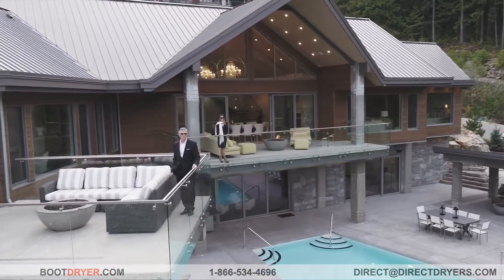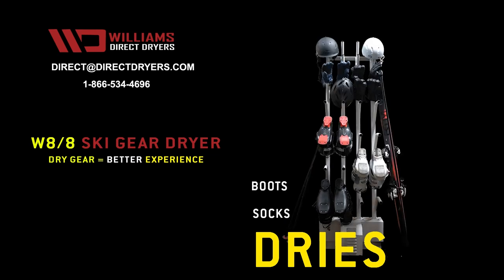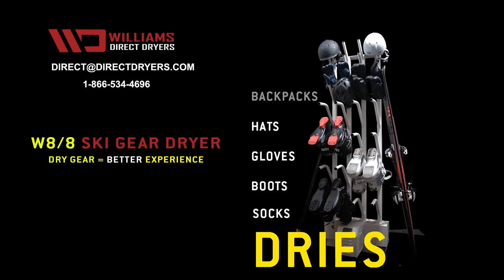When we build luxury high-end homes we have to put high-end products on the inside and the outside, and Williams fits into that family of products.